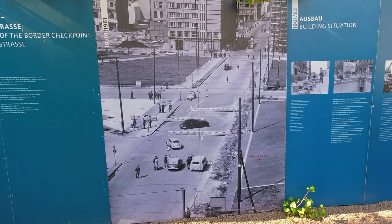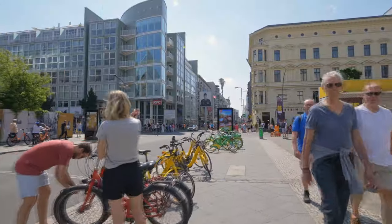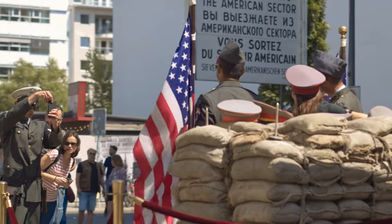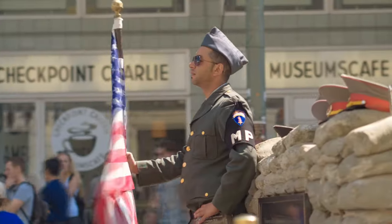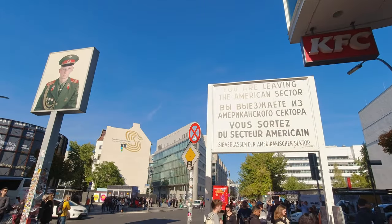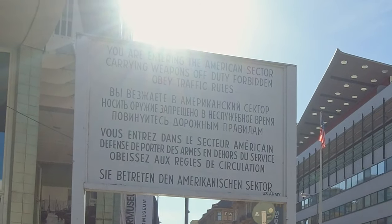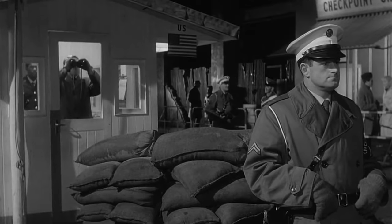Checkpoint Charlie was one of three crossing points between East and West Berlin during the Cold War, and the only one open to foreigners. It was named after the letter C in the NATO phonetic alphabet and played a significant role in the history of the Cold War and the division of Berlin. It is now a popular tourist attraction with a nearby museum dedicated to the checkpoint and the Berlin Wall. The barrier, checkpoint guardhouse, flag, and sandbags are based on the original site. A photo installation by artist Frank Thiel showing a Russian and American soldier looking into their respective sectors also marks the memorial.